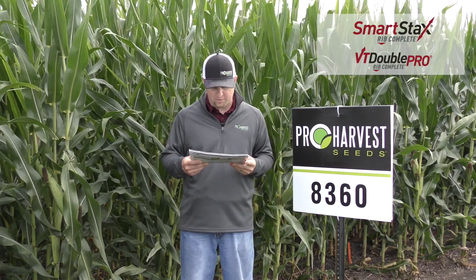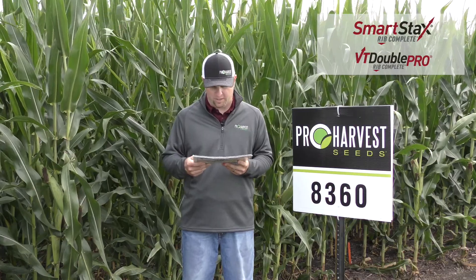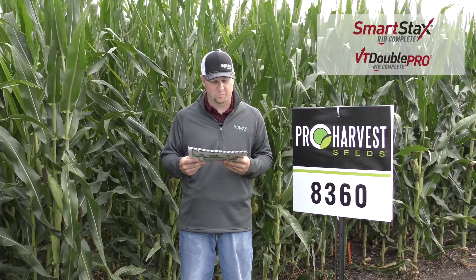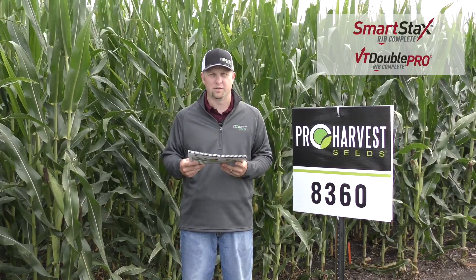It does have the same male as our 8277, which is also a high yield product but it's really good on disease. It has fantastic roots that go way down deep into the ground. This is a high yield product at 8360, 113 days.